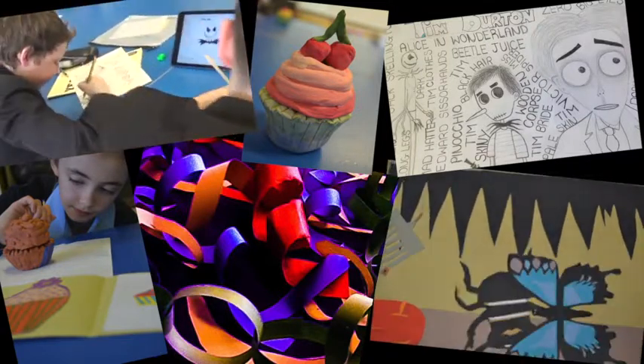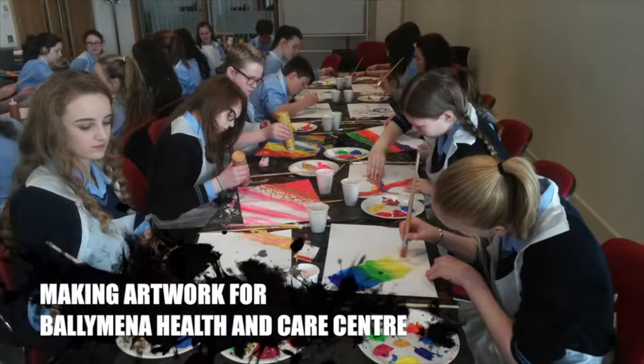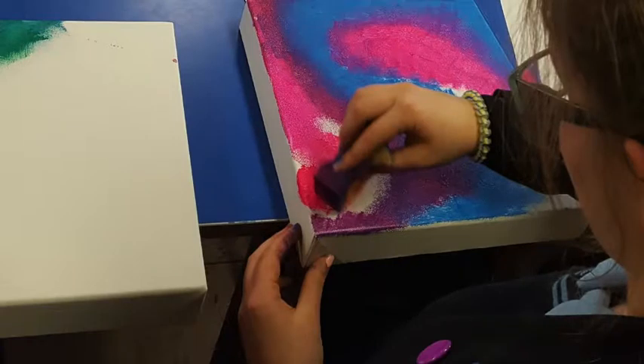Our Key Stage 3 pupils have contributed to the community through working alongside artists to create paintings and installations for Braid Health and Care Centre, which are on permanent display.